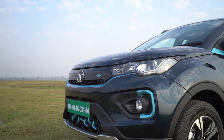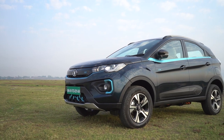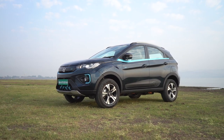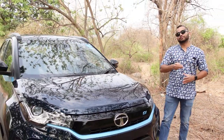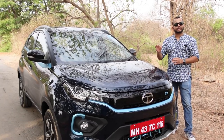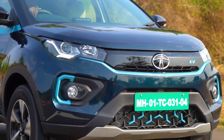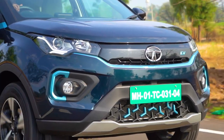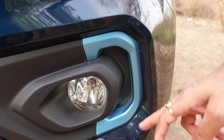Looking at the exterior, there is absolutely no change in terms of design aesthetics and features. But you will notice that the Nexon EV Max gets this new Intensive Blue paint option with a dual-tone paint scheme. All around the car you have those blue highlights and accents which shout out that this Nexon is an EV. Around the fog lamp as well, you get these blue accents.